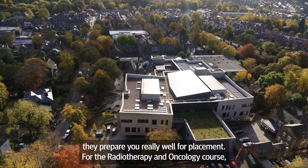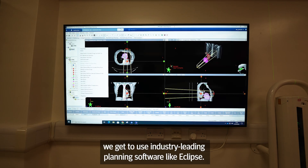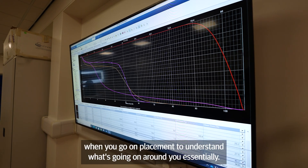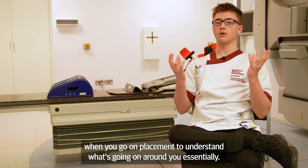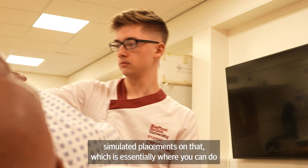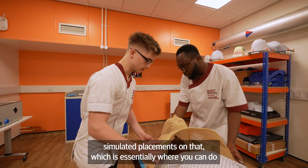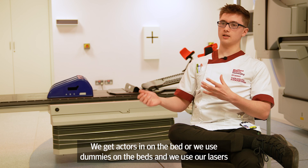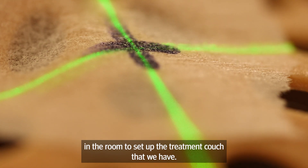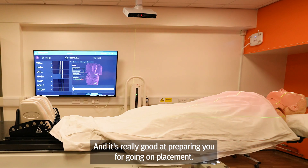At Sheffield Helm, they prepare you really well for placement. For the radiotherapy and oncology course, we get to use industry-leading planning software like Eclipse. It's really good and really helps when you go out on placement to understand what's going on around you. We have a lot of physical resources as well, and we get to do simulated placements, which is essentially where you can do mock patient setups. We get actors in on the bed or we use dummies, and we use our lasers in the room to set up the treatment couch — it's really good at preparing you for going out on placement.